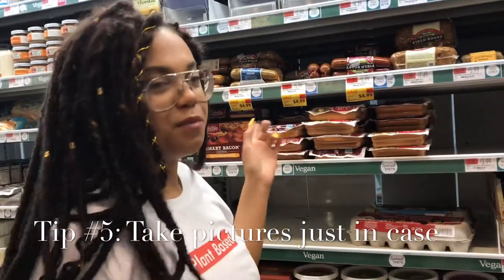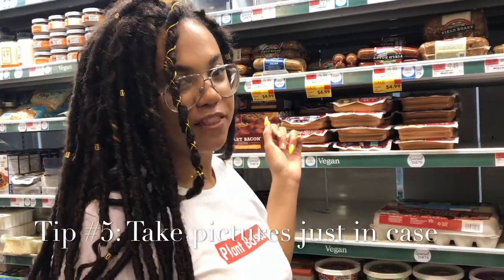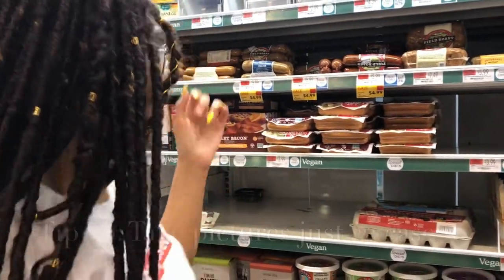When I see that they have a sale, I take a picture on my phone in case they try to charge me the wrong price at the register. So I recommend doing that.